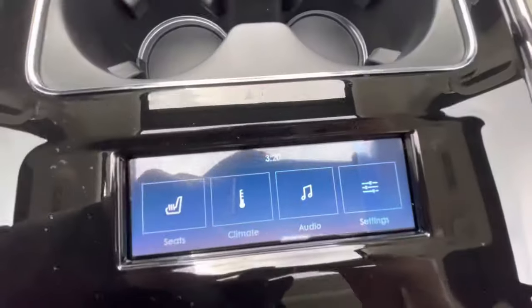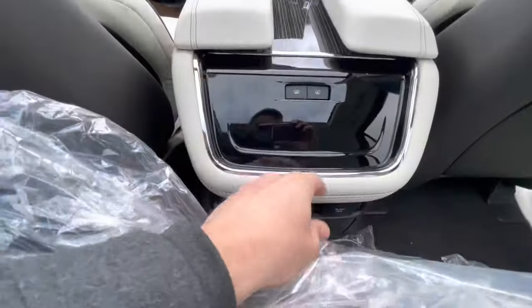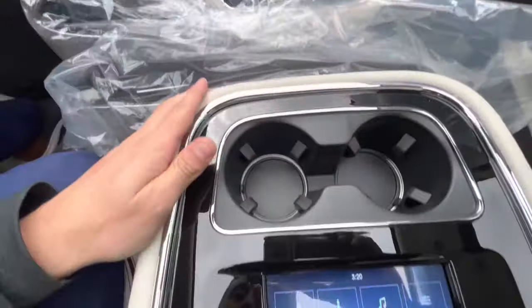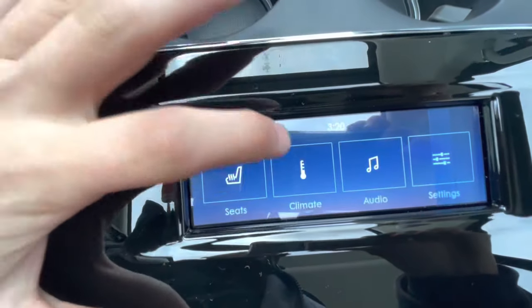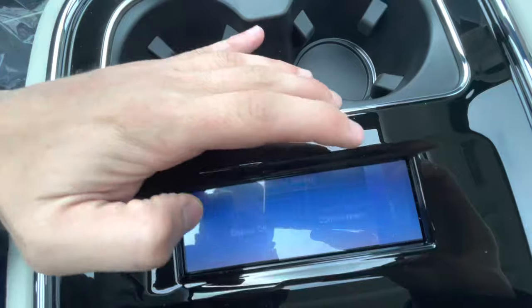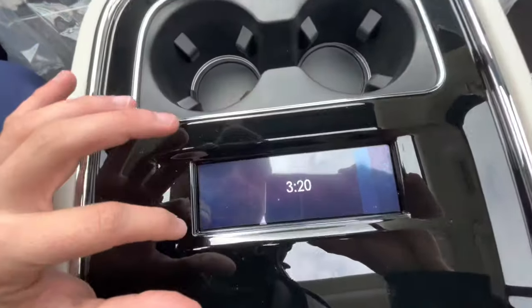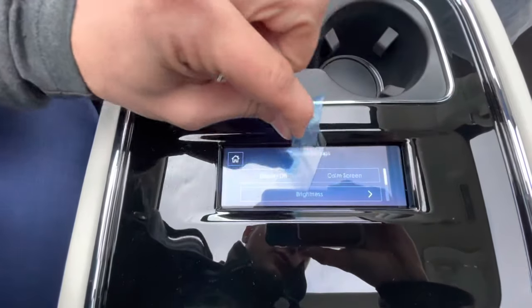In the back seat, they changed — you have this little screen here now. Before, one of my only complaints about the Navigator was that you had cheap little plastic buttons, and I thought for a $100,000 car you should at least have a screen. Now you can do the heated and cooled seats back here, climate controls, the radio and all that fun stuff from back here. In the settings there's this cool calm screen — it's like a galaxy of stars. Oh, this is satisfying.